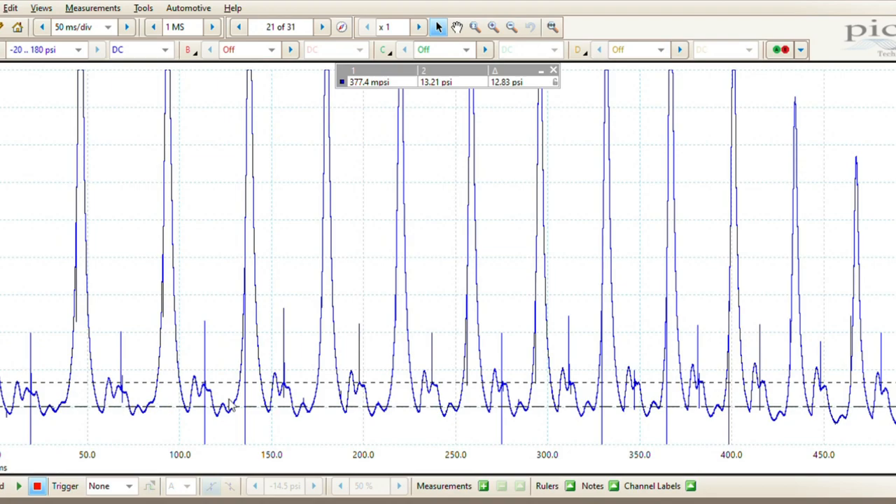That mark there is 13 PSI — so we definitely have a blocked cat. You can clearly see it in the pressure changes on the transducer. It's a really clear way to show the customer there is back pressure here. And obviously when it's fixed we can do the post-repair measurement and show the customer a before-and-after — it's always great to have that visual proof of the fault and the fix.